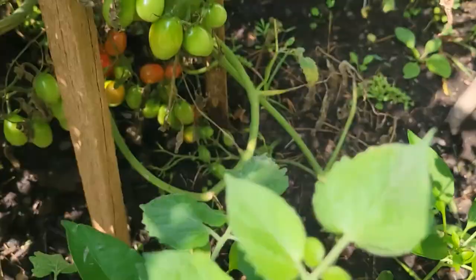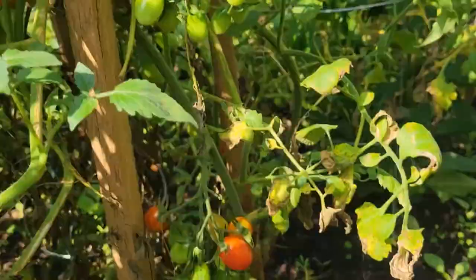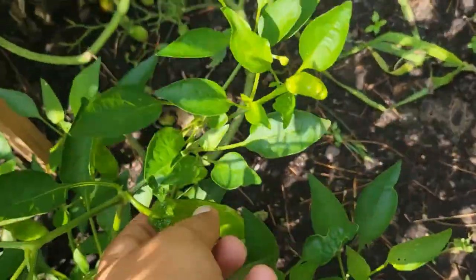And here is our cherry tomatoes — you can see many of them have ripened and there are many yet to ripen too. And this is another type of peppers.